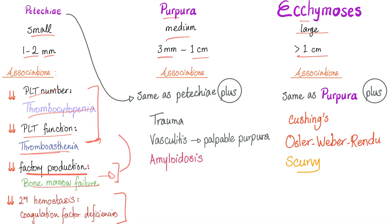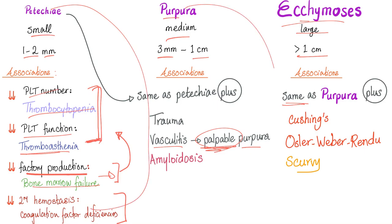When you have bone marrow failure, you don't get any platelets, leading to a defect in primary hemostasis. Purpura causes include the same plus trauma, vasculitis, and amyloidosis. Vasculitis leads to palpable purpura — palpable meaning you can feel it with your hands. Ecchymosis causes include the same as petechiae and purpura, plus Cushing's disease, scurvy (vitamin C deficiency — don't confuse with scabies), and Osler-Rendu-Weber syndrome, also known as hereditary hemorrhagic telangiectasia.